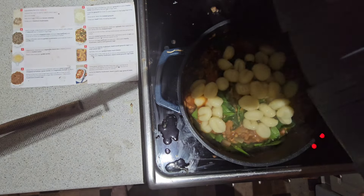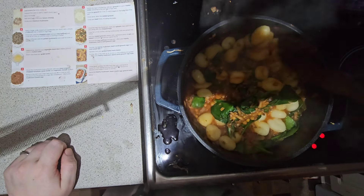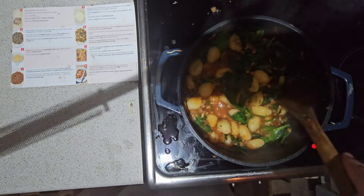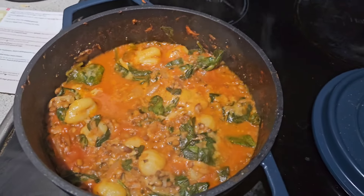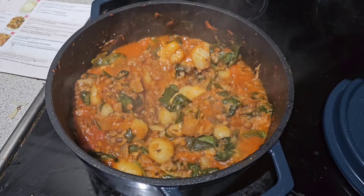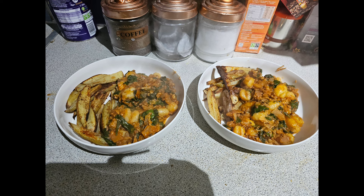Once it had all combined together I added in the pasta and gave that a good mix, then popped the lid on and put it in the oven for about 30 minutes. It came out quite nice and thick, and I served it on a plate with some of those homemade chips. I did like it, though I wasn't a huge fan — it lacked a little bit of flavor for me and I just prefer meatier dishes — but my partner really liked this dish.